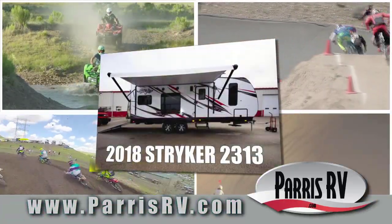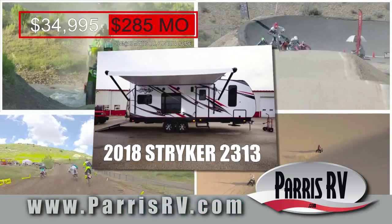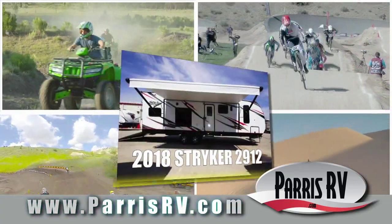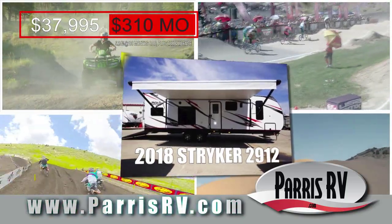Chill out in the 2018 Stryker 2313, loaded for only $34,995 or $2.85 a month, zero down. Or kick it in the 2018 Stryker 2912 with a slide out, only $37,995 or $3.10 a month, zero down.